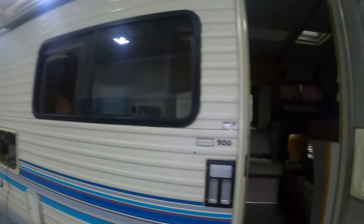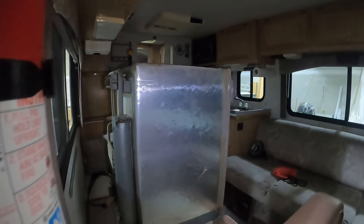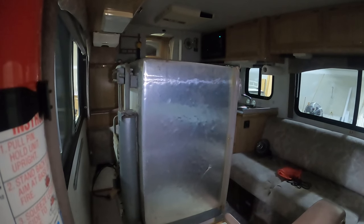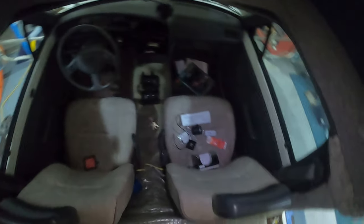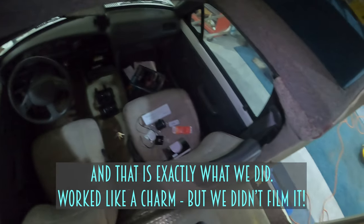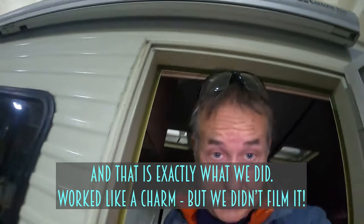I did notice something interesting today. Because these motorhomes are pretty small, this door isn't very wide, and that old refrigerator doesn't fit through the door even if I take the doors off. So I think what we're going to do is take the passenger seat out and wiggle that refrigerator out through the cab. That'll be fun — but it has to happen before we take our first trip.